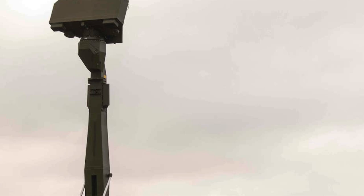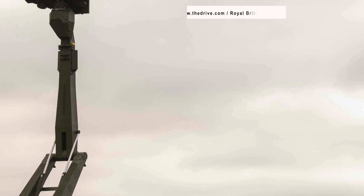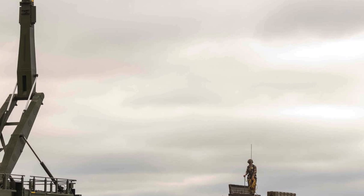Britain has started the induction of a new air defense system named Sky Sabre. The first set is being inducted into the service of the 16 Regiment Royal Artillery. According to the UK Ministry of Defense, the Sabre is unparalleled in speed, accuracy, performance and target acquisition. The Sky Sabre is so precise that it will be able to hit a tennis-ball-sized object traveling at the speed of sound.